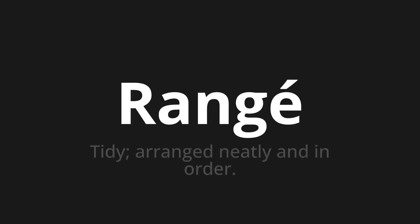Welcome to How to Pronounce. In today's video, we'll be focusing on a new word that you might find challenging or intriguing. So let's dive into today's word, which means tidy, arranged neatly and in order.